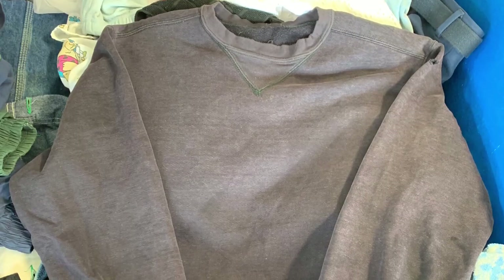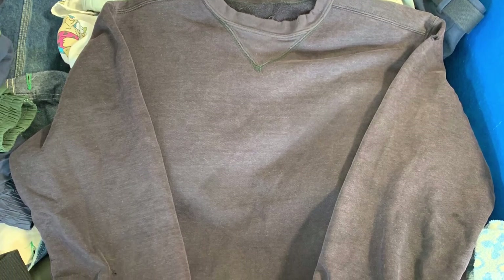We got a Carhartt flame-resistant sweatshirt — no size tag but I know how it fits. These are very rare; I haven't seen many crewnecks with the flame-resistant feature. I've seen some of the hoodies and they go for pretty good money.